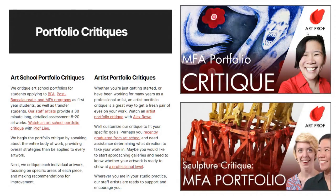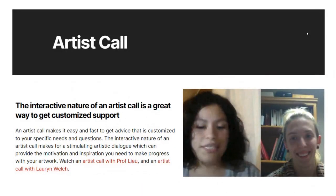ArtProf does offer portfolio critiques that you can purchase. We review portfolios for students who are applying for BFA, post-baccalaureate, and MFA programs, and also independent artists. If you would like a critique on your illustration portfolio, figurative painting portfolio, whatever area you are in, we do critiques in all of those areas. You can select which staff artists you would like to critique your portfolio. We also offer artist calls that you can purchase — a lot of advice you're getting online is just not specific enough to your own circumstance.